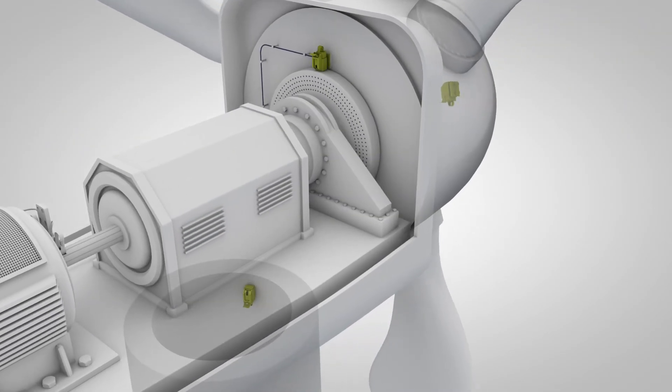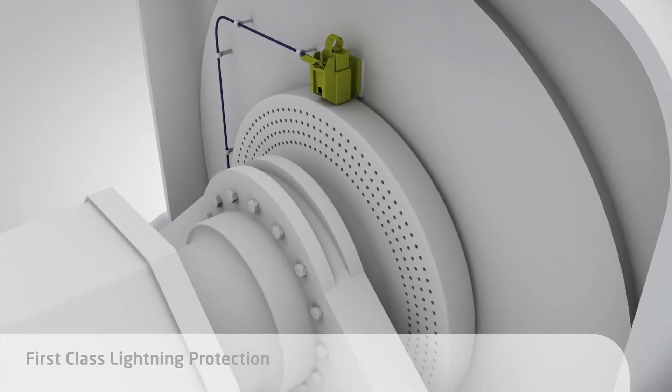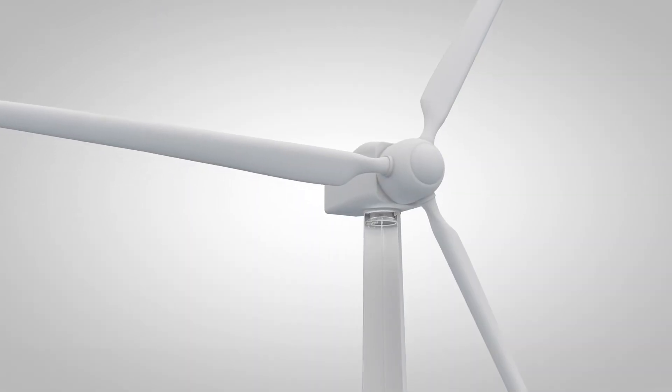Uncompromising reliability makes Schunk your ideal partner. Who else offers class 1 lightning protection components? Schunk.